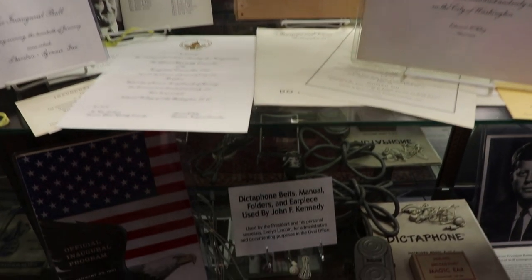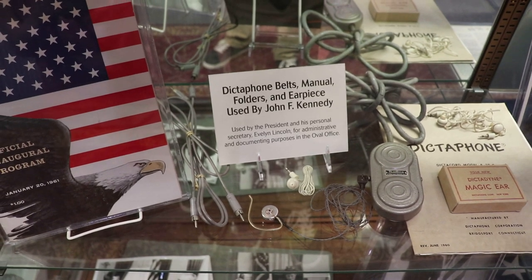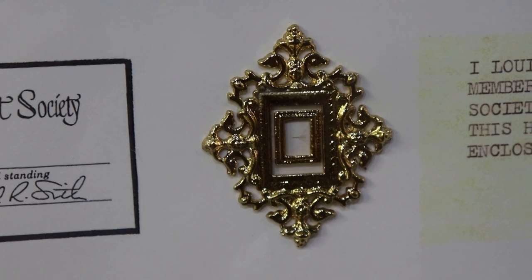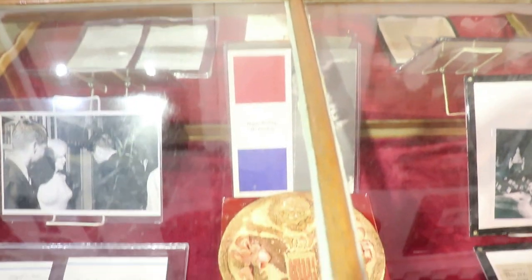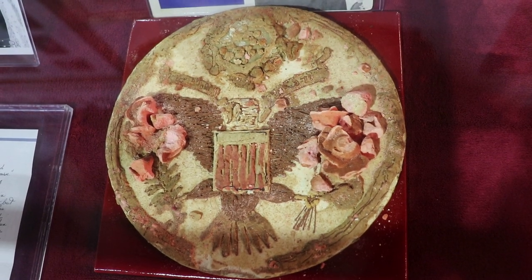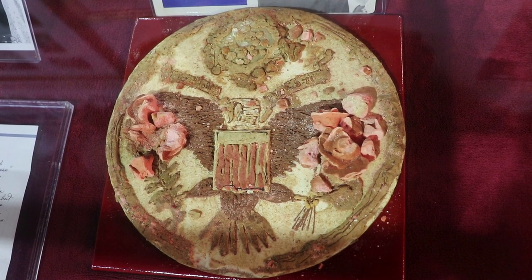Those are dictaphone belts, manual folders, and an earpiece that was used by Kennedy and his secretary Evelyn Lincoln for administrative and documenting purposes in the Oval Office. There's another little clipping of his hair. And this is a very unique relic — a preserved piece of JFK's 45th birthday cake from the Madison Square Garden event in 1962, where Marilyn Monroe very famously sang Happy Birthday to Mr. President. And the cake is still intact, ready to be eaten. Kind of.